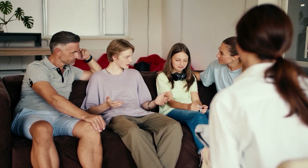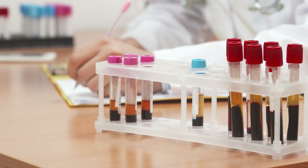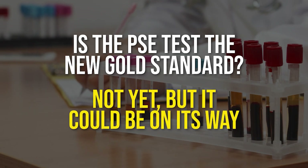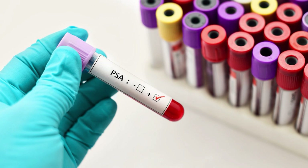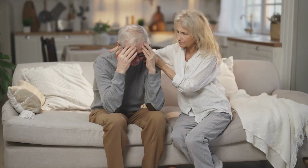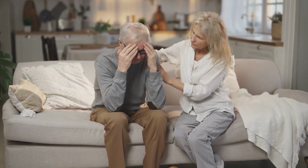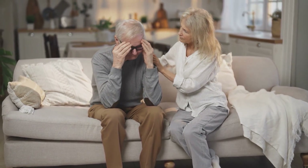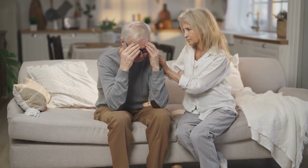For families, it means fewer conversations starting with the words 'we might have found something, but we're not sure.' So is the PSE test the new gold standard? Not yet. But it could be on its way. For now, it's a powerful second opinion alongside PSA — one that brings clarity where uncertainty used to be. And if you or someone you love has ever faced the stress of a PSA result that left more questions than answers, you'll know just how valuable that clarity can be.